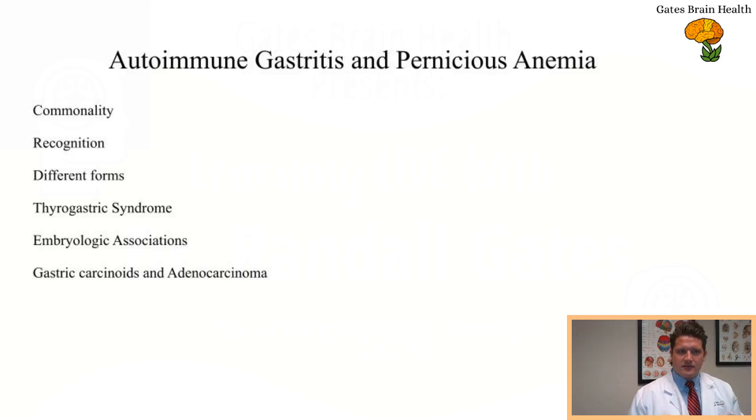If you have Hashimoto's, it may also be important to get checked for autoimmune gastritis, because autoimmune gastritis may be the explanation of low stomach acid, symptoms of acid reflux, signs of iron deficiency, and signs of B12 deficiency. There's also a strong embryologic relationship between the thyroid and the stomach — they're derived from the same endodermal tissue, which is probably why we see such significant overlap. Autoimmune gastritis is really important because it can lead to gastric carcinoids and adenocarcinoma, so it's very important for this condition to be appropriately diagnosed by a gastroenterologist and to have appropriate follow-up.